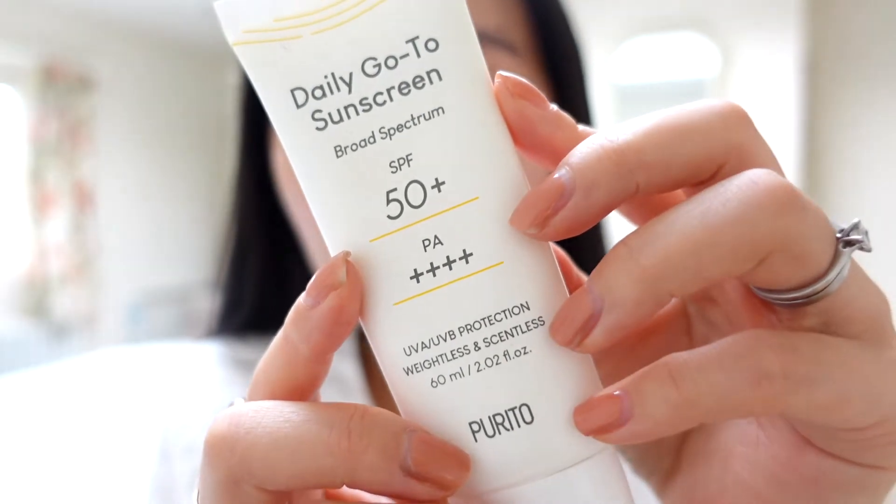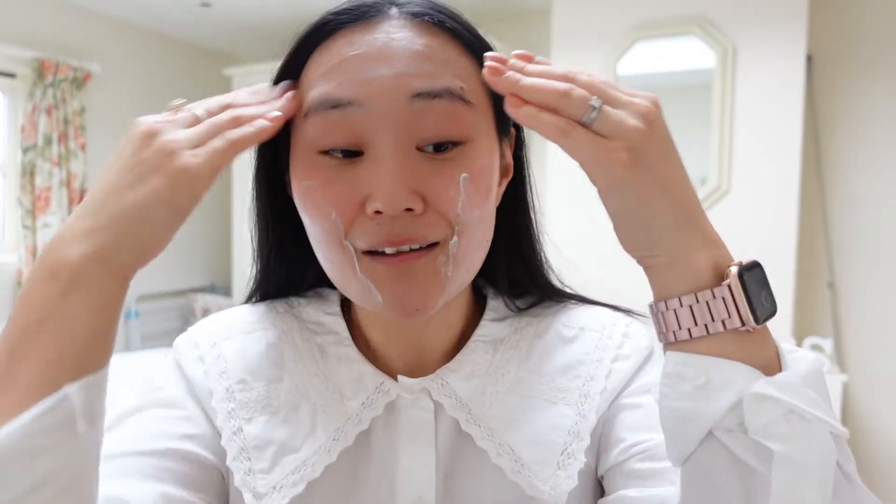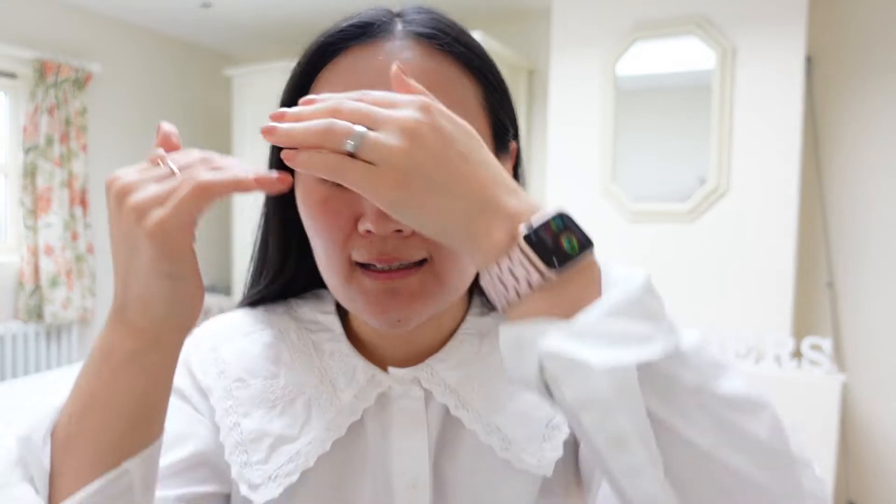Last but not least I'm applying sunscreen. I won't talk about this one too much because I use it in pretty much every get-ready-with-me or skincare routine. This is the Purito Daily Sunscreen - a hybrid SPF, meaning chemical and physical protection combined, at factor 50, PA quadruple plus. It's a super nice formulation that sits well under makeup. Skincare is done!